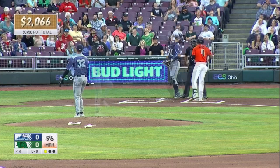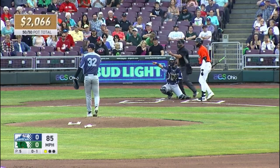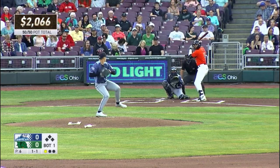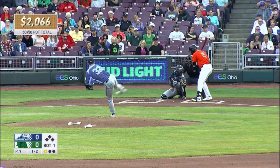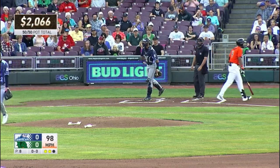He swings and he fouls it back. The 0-1, check swing and a breaking ball, and he did not go. And the 1-1, swing and a miss, strike two. Fastball, strike, at 98 miles an hour.